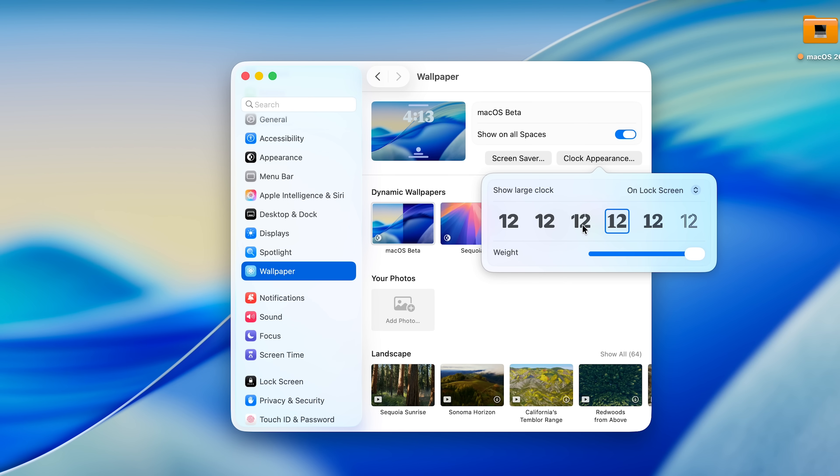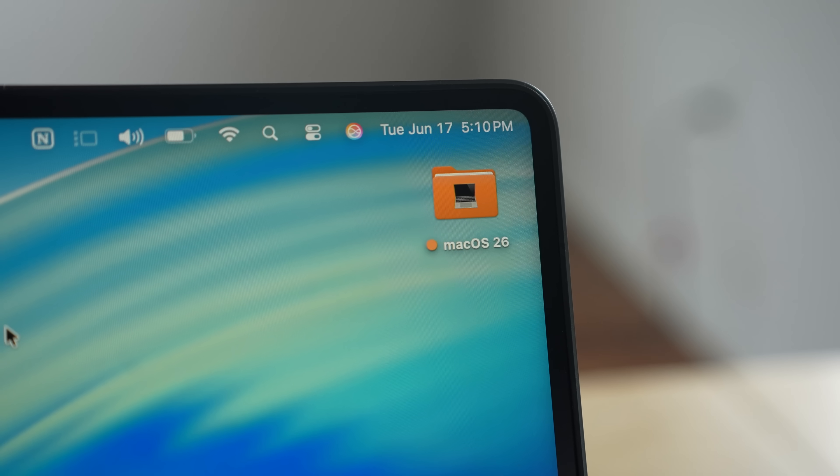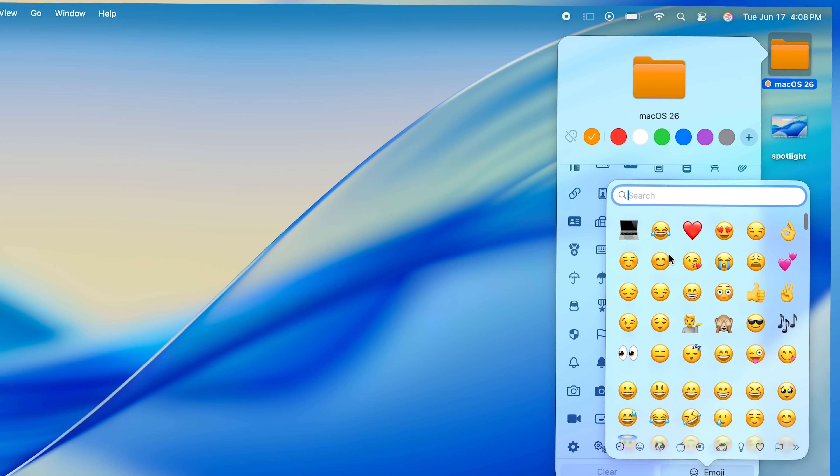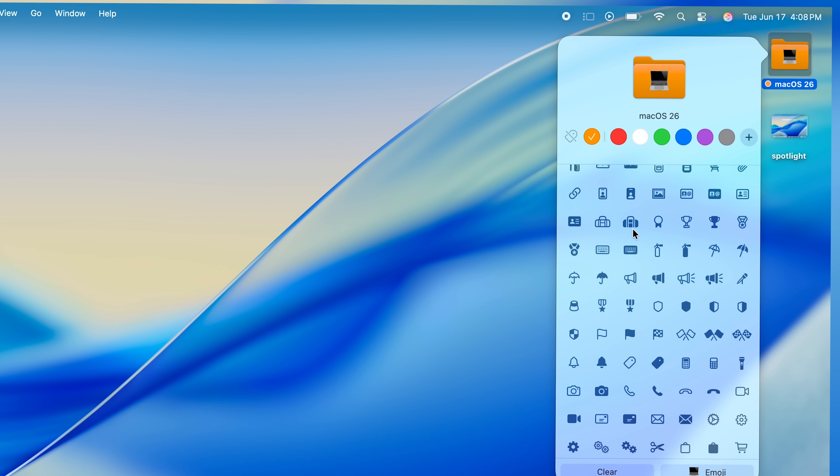You can also customize your lock screen clock, which is a very similar process to what's found on iPhone and iPad. Speaking of customization, folders get a nice tweak — you can now add colors to folders and use custom icons or emojis to give each folder a little more flair.